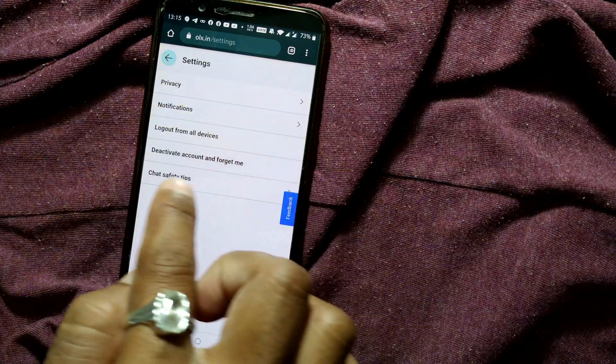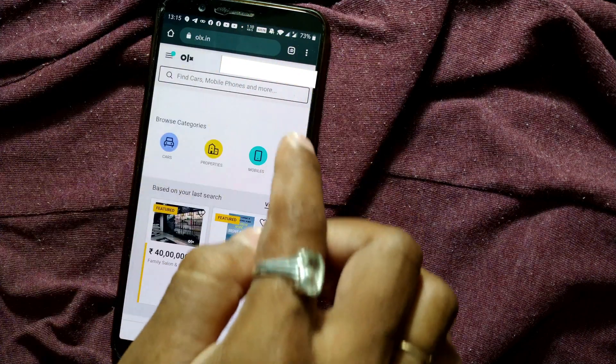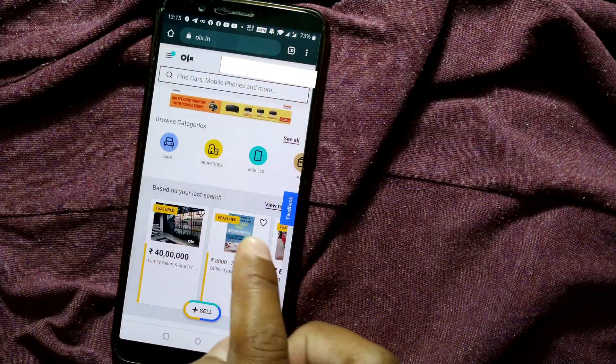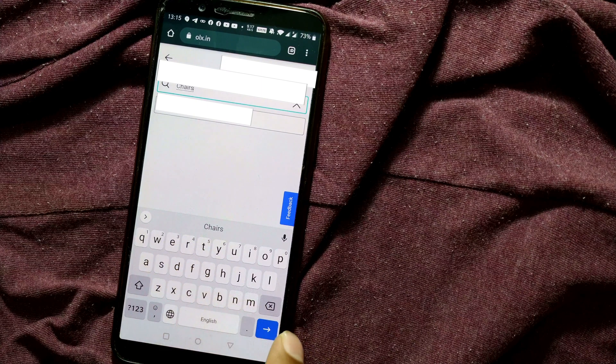You can also change the language, and there is a Settings section where you'll find options for privacy, notifications, logout from all devices, deactivate account, chat safety tips, and more.